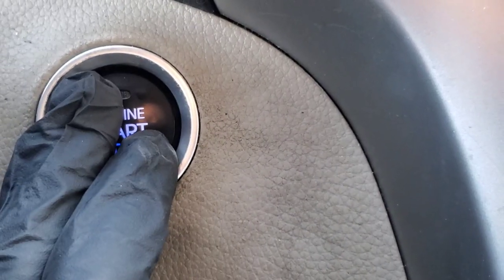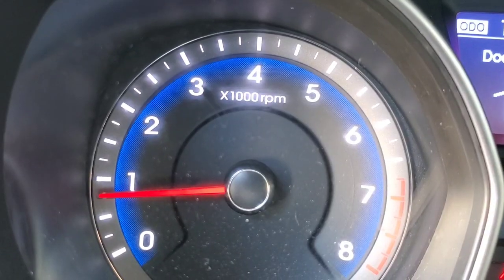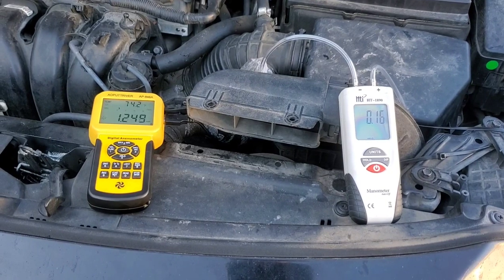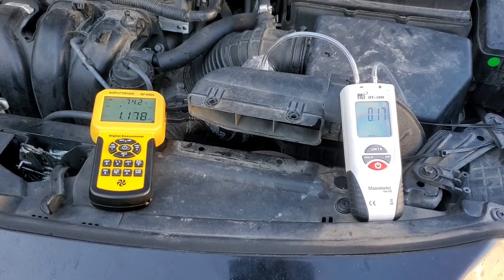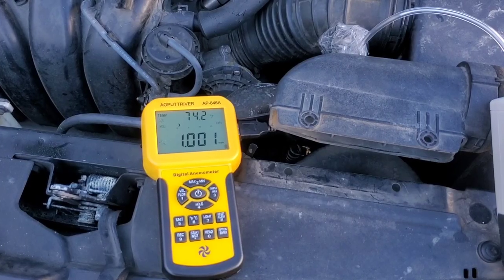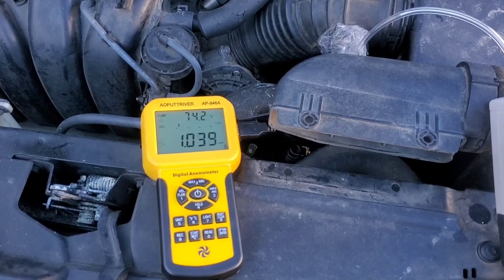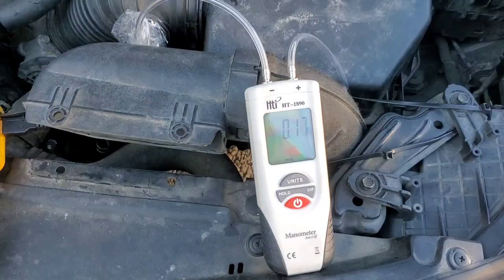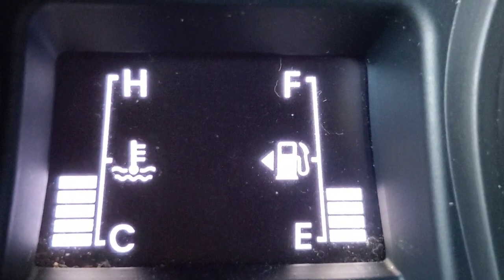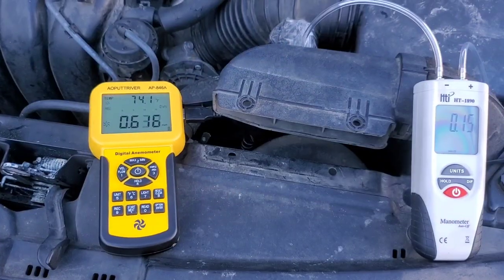Obviously, resistance to airflow is important. Start the vehicle up. We're not up to operating temperatures and our idle is a little bit high for the moment, so we'll allow the vehicle to reach operating temperature before we actually begin recording our results. You can see the wind speed — this is in miles per hour. This is in inches of water column. And as you can see, we're ready.